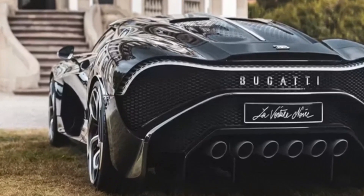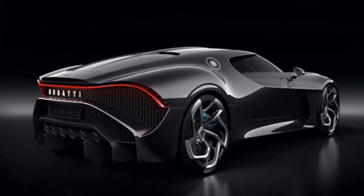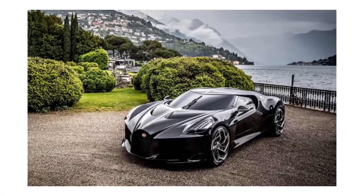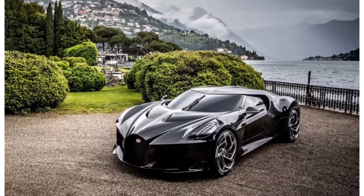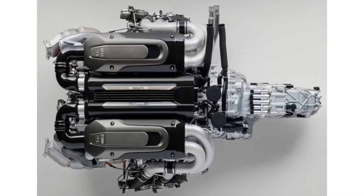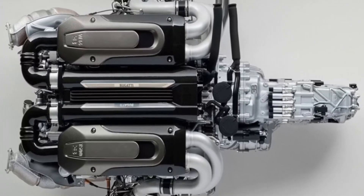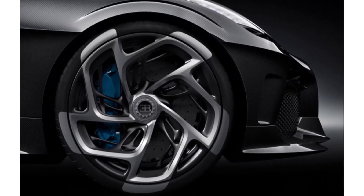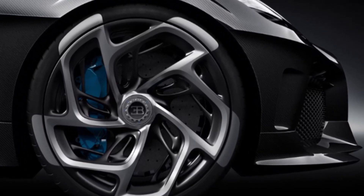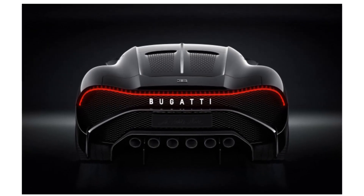Bugatti La Voiture Noire takes exclusivity to a whole new level, as only one of this masterpiece will ever be built. Even the most wealthy car collectors will never be able to own this car, which adds to its allure and that of the Bugatti brand. The Noire is built on the same frame used in the Chiron with a quad-turbocharged 8.0-liter W16 engine, producing 1,479 horsepower, with acceleration from 0 to 100 kilometers per hour in 2.4 seconds. It boasts 6 exhaust tips, radical new wheels, an aggressive bespoke fascia, and a large light-up emblem in the rear that spells out the name of the brand.